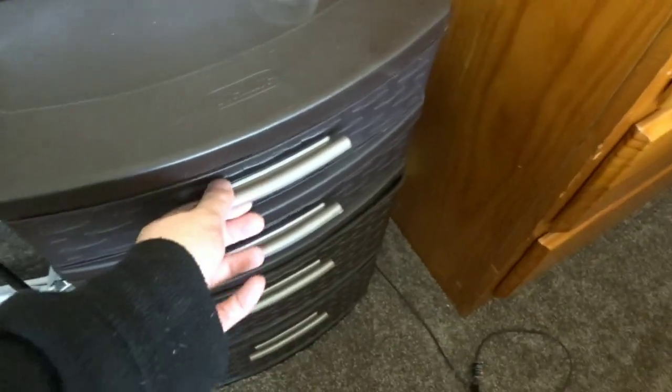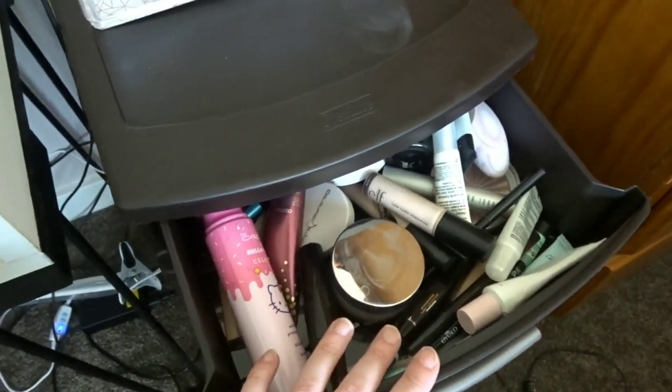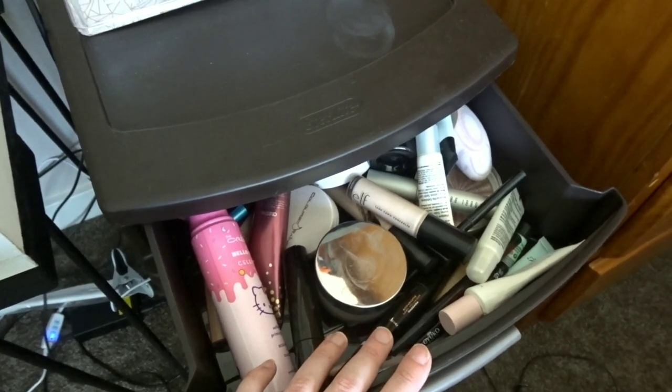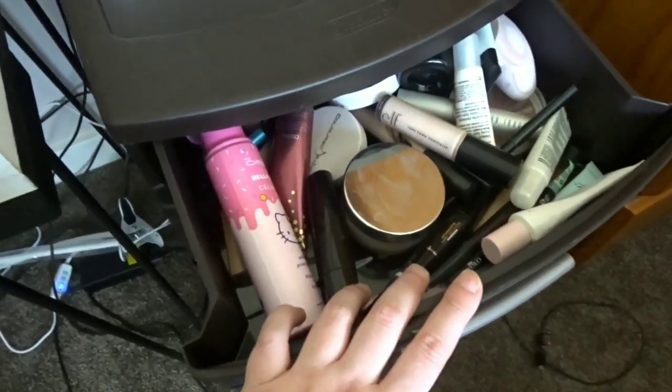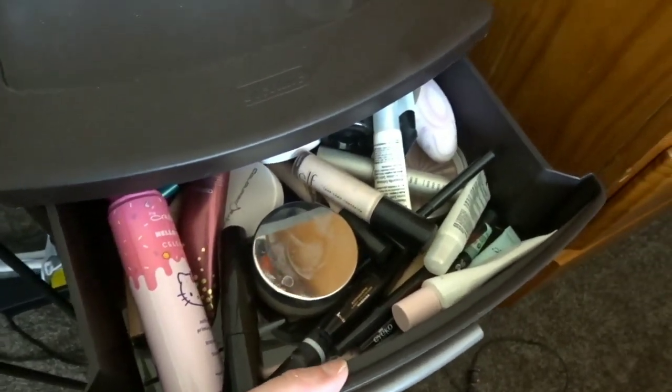To talk about what's in the drawers: this top drawer has foundations, concealers, face powders, and mascaras, and then both face primers and eyelid primers.